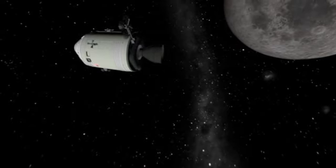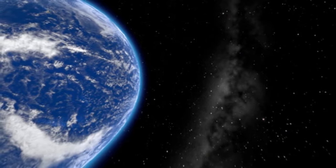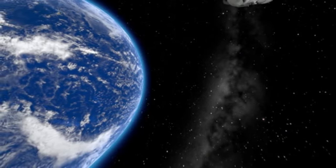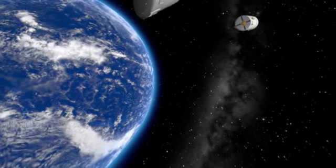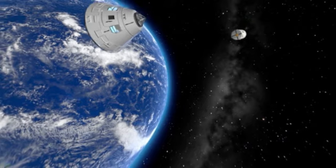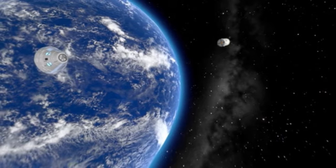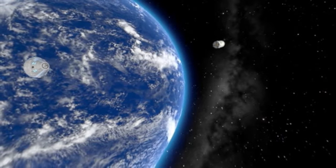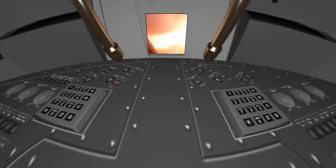Only a mid-course correction disturbs the monotony of the trip back to Earth. When they arrive back near Earth, the astronauts separate the service module, which will later disintegrate in the atmosphere. The control module is then orientated so that the thermal shields are facing towards the Earth. A very important parameter comes into play: the angle of entry into the atmosphere. The margin of tolerance is a mere 2 degrees. If the angle is too direct, the speed will be too great and the command module will simply disintegrate in the atmosphere. If the angle is too shallow, the command module will bounce off the atmosphere and go back out into space.